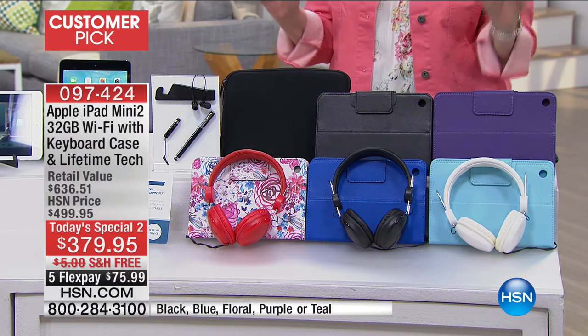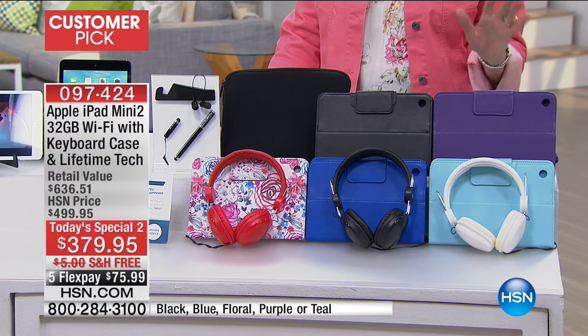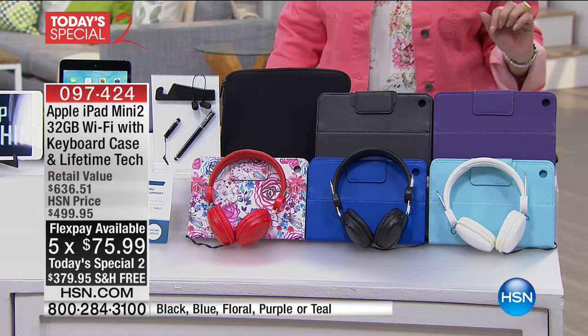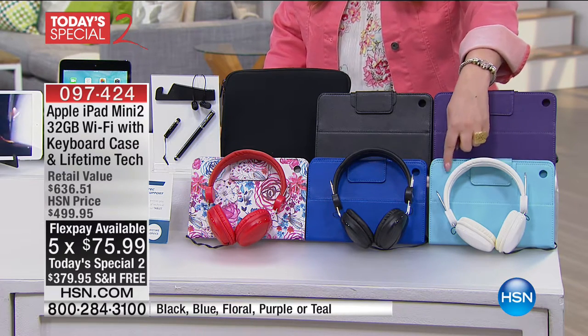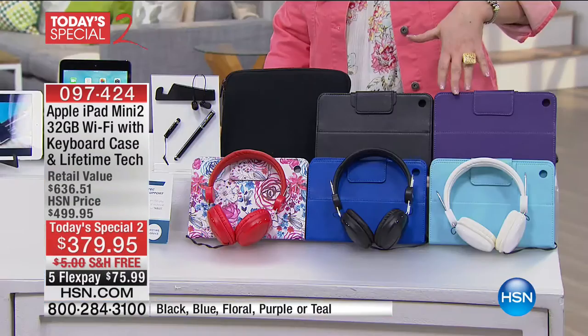Where do you get Apple on sale? Here at HSN. We're also doing FlexPay — five flexible payments, only $75.99. Here are your color choices: you can get it in blue, light blue, a pretty light teal, we're calling this teal, this one's blue, this is called floral, and we have black and purple.